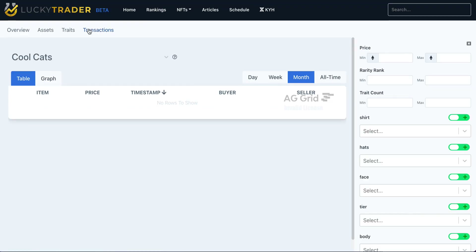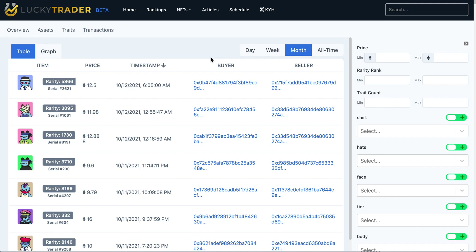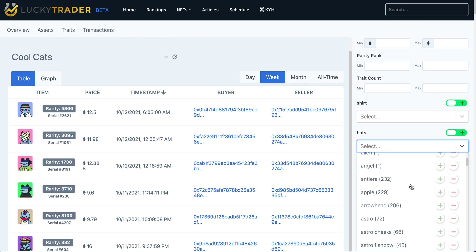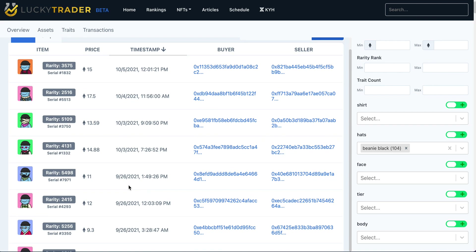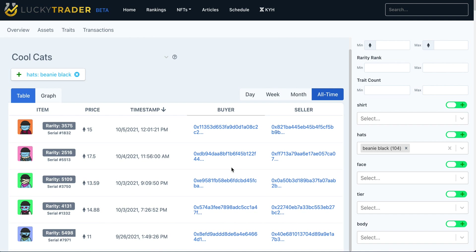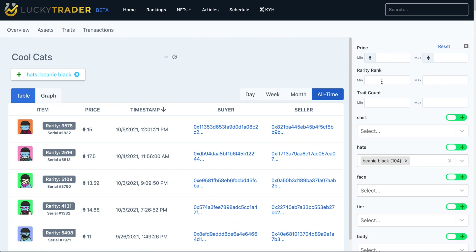Last but not least, you can also dive into the transaction page for a particular collection. From the transaction page, you get access to all of the secondary sales from that collection — you can look at it over the last month, week, day, or all time. From here, you can layer in filters for a particular asset. Say you're looking to add a Beanie Black Cat — you can view all-time sales of Beanie Black Cool Cats and see where the bulk of sales have been, then gauge a fair valuation for that asset. You can also use the dynamic ranges to filter in different rarities.